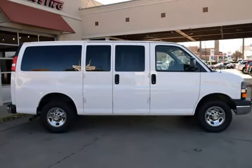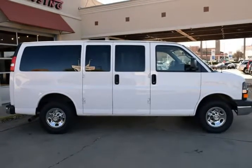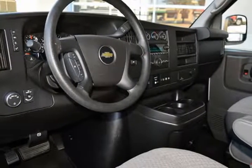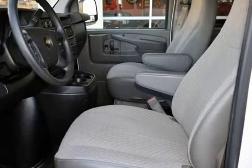Features include front and rear air conditioning, seats 11 plus driver, trip computer, AM/FM audio system, and much more. This is a fantastic Express with numerous features.